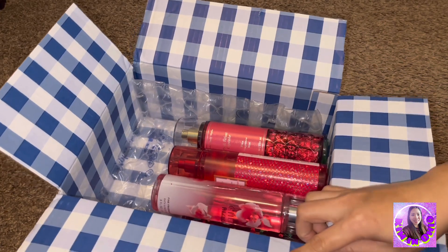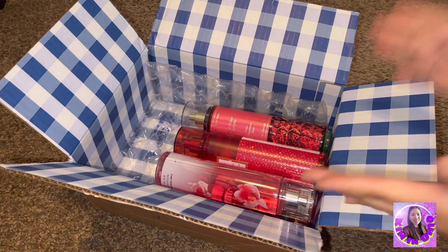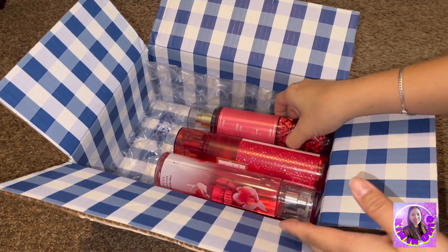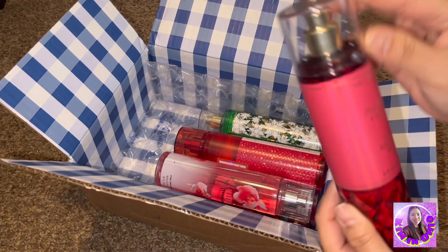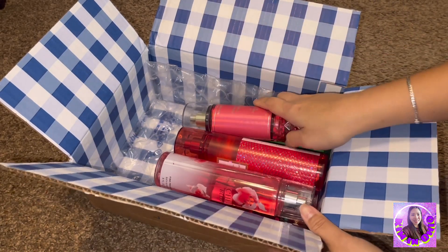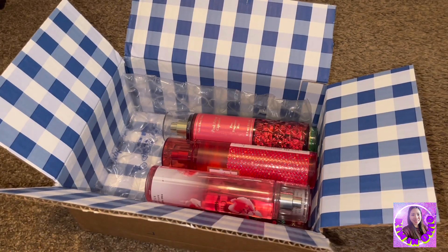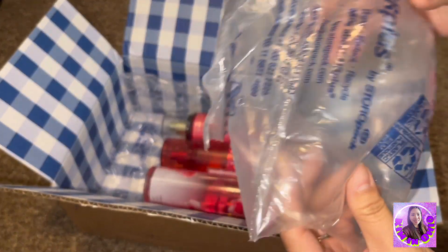I love the boxes from Bath and Body Works — look how cute it is, the design, the colors. Unlike Victoria's Secret, they have small boxes with one body mist or one bottle per small box, but with this one they're all in one box.